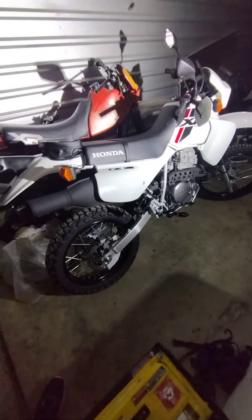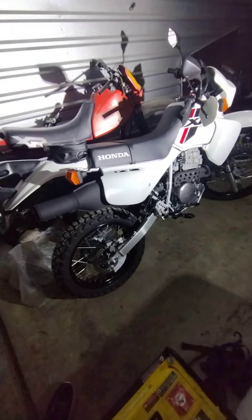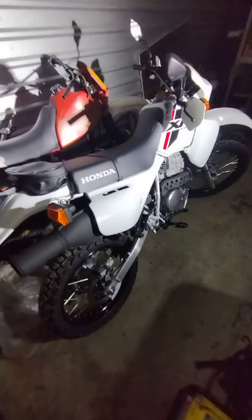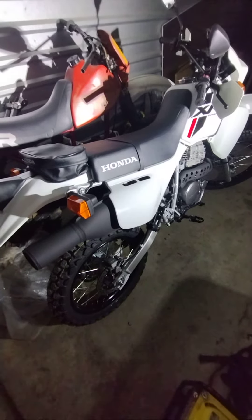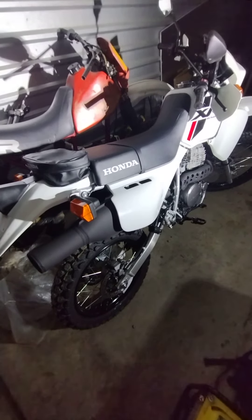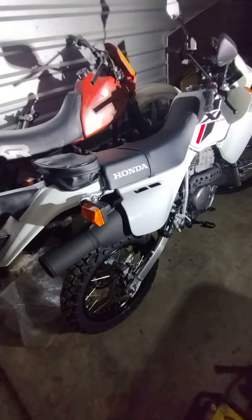So basically, if you're going to go buy yourself a new XR650L from a Honda dealership, I would suggest doing what I did before you go to the dealership and buy one — or if you buy it over the phone like I did, whatever.